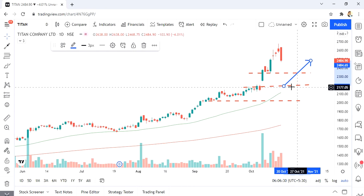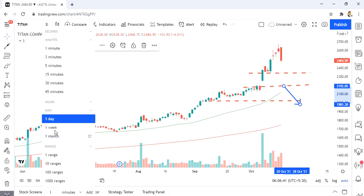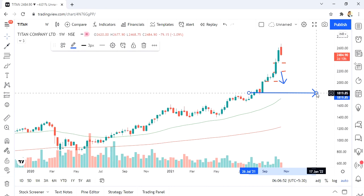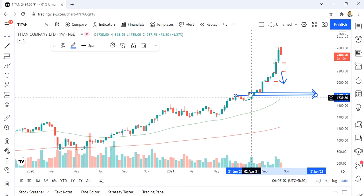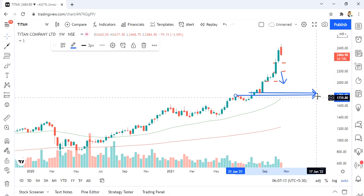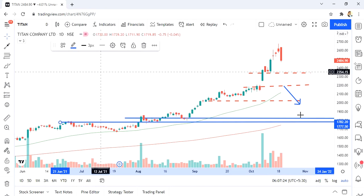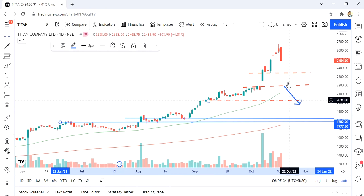If it does not hold the 50-day moving average line and breaks below it, the next level I'm going to look at is around the 1800 level. This was earlier a resistance level from which Titan was struggling to move higher. Once that level was broken it started to move higher. If Titan comes down to the 200-day moving average line at that level, I'm going to add Titan around 1800, which could also coincide with the 200-day moving average on the weekly time frame.